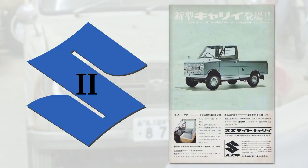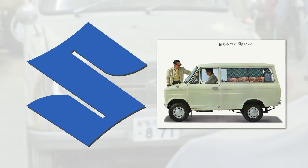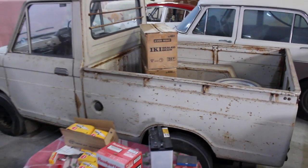The second gens were built from June 1965 until the introduction of the fourth generation Carry — the one by Giorgetto Giugiaro. So it was produced in parallel with the cab-over third gen. And aside from the ute, there was also a van version. It could carry two people plus 300 kilograms, or four people plus 200 kilograms. The space out the back was a whopping 1.3 cubic metres.